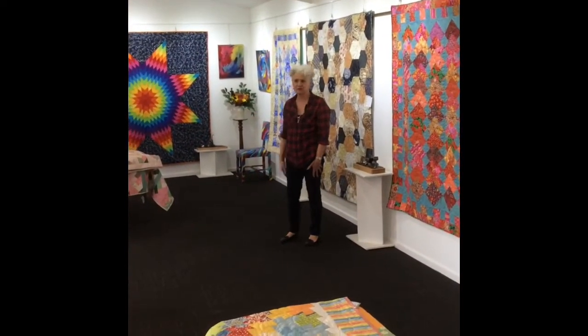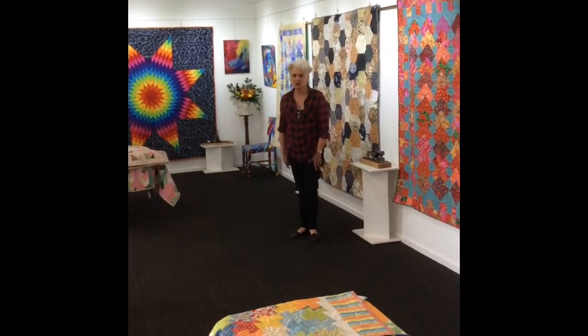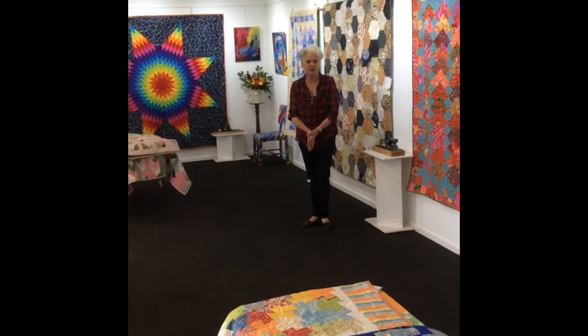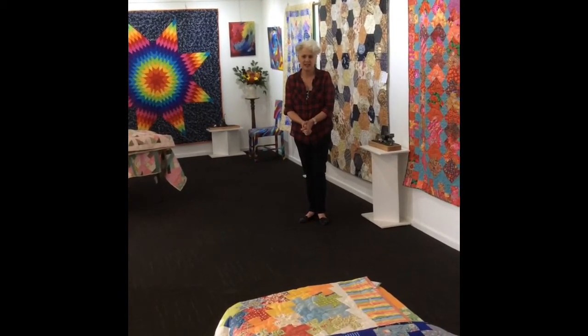There are quilts, there are paintings, there's a few bits of painted furniture. My friend Gail has got some glass jewellery in a cabinet here to come and have a look at. Come and say hello.